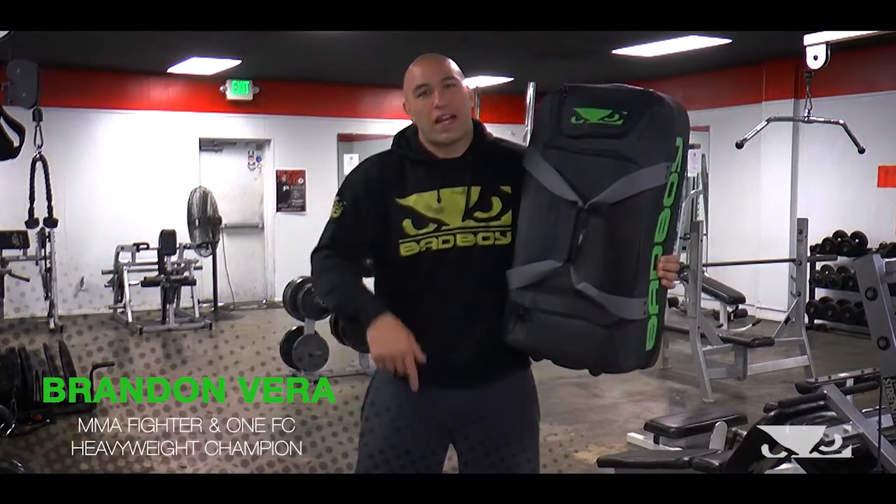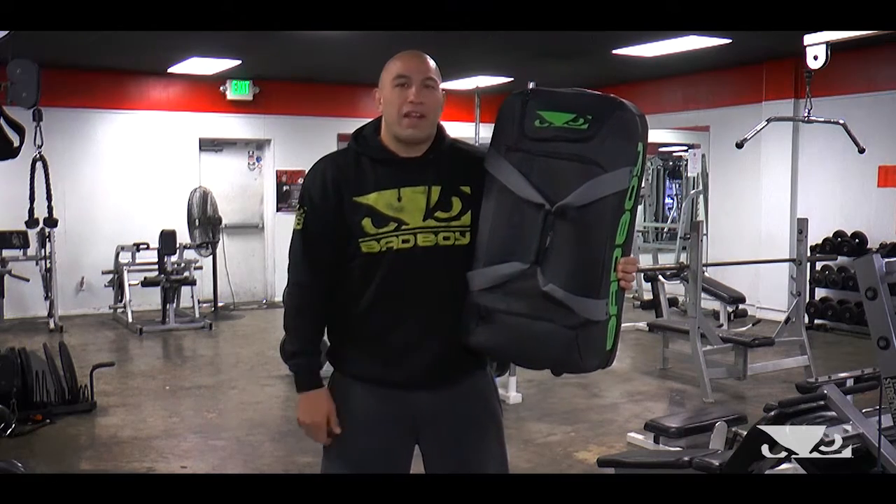Hey everybody, Brandon Truth Vera here, at Alliance Training Center, one of the top five MMA gyms in the world, with my Battle Ready duffel bag.